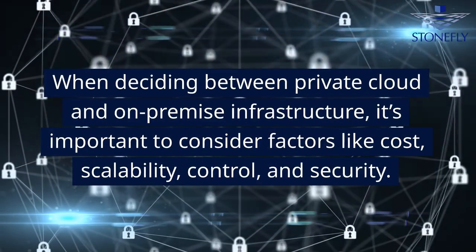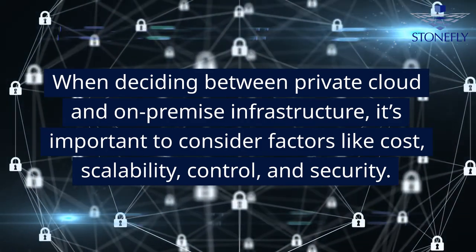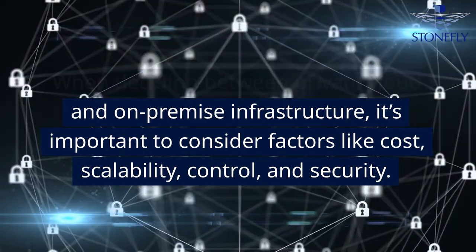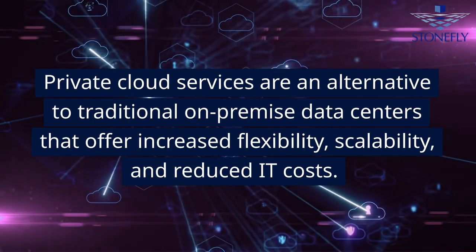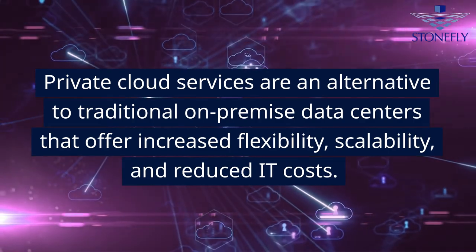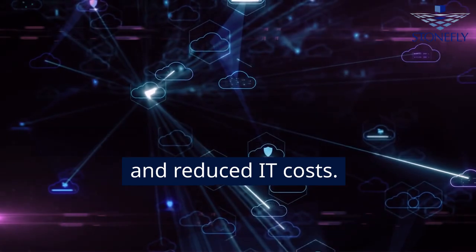When deciding between private cloud and on-premise infrastructure, it's important to consider factors like cost, scalability, control, and security. Private cloud services are an alternative to traditional on-premise data centers that offer increased flexibility, scalability, and reduced IT costs.